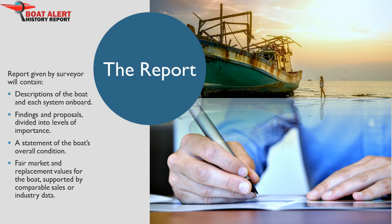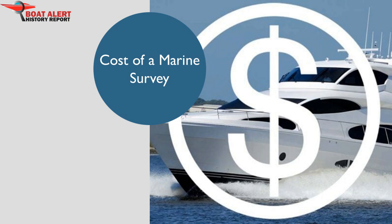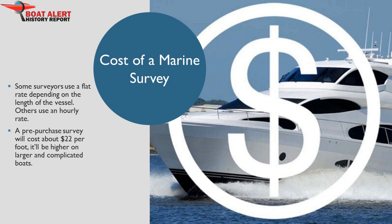Remember that you can look up the boat's value on Hindicoder.com. Now the big question: what is the cost of a marine survey? A pre-purchase survey will cost somewhere around $22 per foot, but it'll be higher on large and complicated boats. Older boats will be more expensive as well and might require more work and cleaning to be able to inspect.